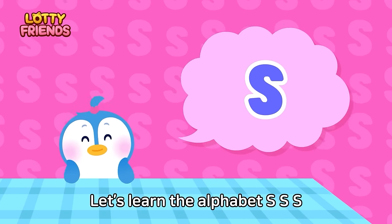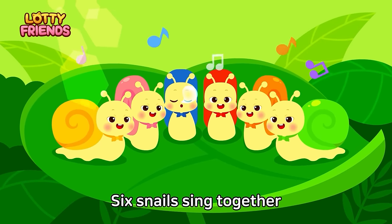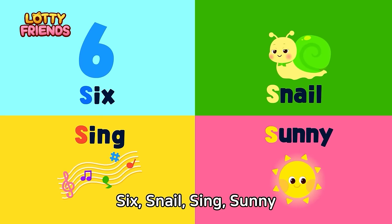Let's learn the alphabet. S — Six snails sing sunny. Six snails sing together on a sunny day. Six snails sing sunny.